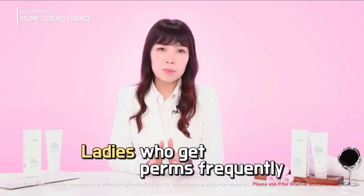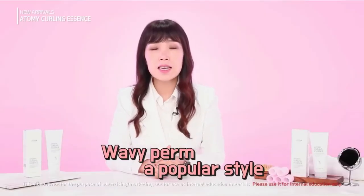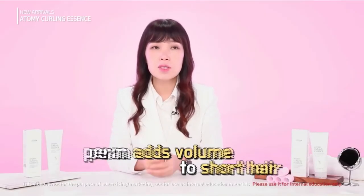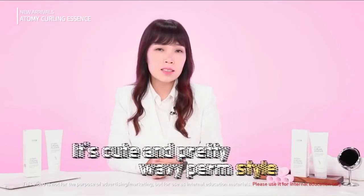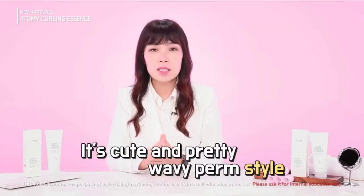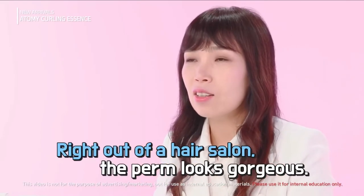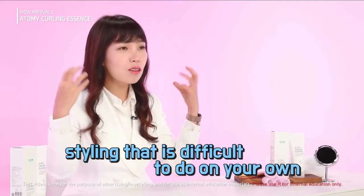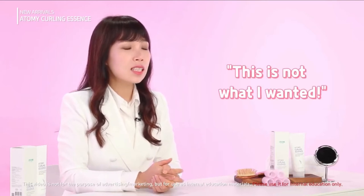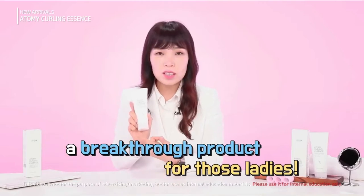Many ladies either get perms or are naturally born with curly hair. Wavy perm is a very popular hairstyle — it can add volume to short hair and thickness to thin hair. Some people choose it because curls look cuter and prettier than straight hair. However, while your perm looks perfect when you walk out of the hair salon, it often gets ruined when you get home and style your hair yourself. This is a breakthrough product for those people.